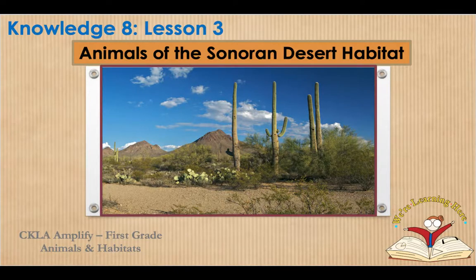Hi boys and girls, welcome back to another Knowledge 8 lesson. Today is lesson 3 where we are going to learn about animals of the Sonoran Desert Habitat.